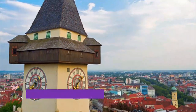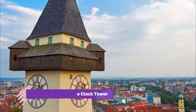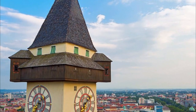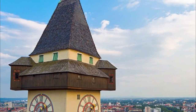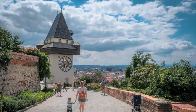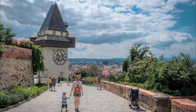Number 2: Schlossberg and the Clock Tower. Above Old Town Graz rises the Schlossberg. This 473-meter-tall hill can be ascended by a funicular railway that takes just three minutes to get to the top. Alternatively, it can be reached by a pleasant 20-minute walk. Highlights include the superb 28-meter-tall Clock Tower (Uhrturm), the city's best-known landmark.